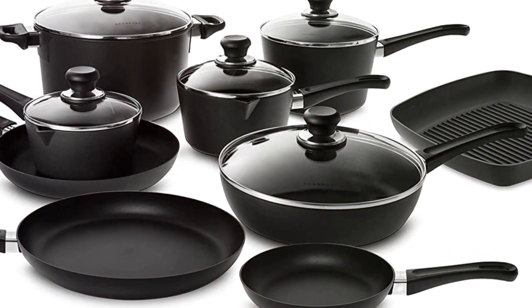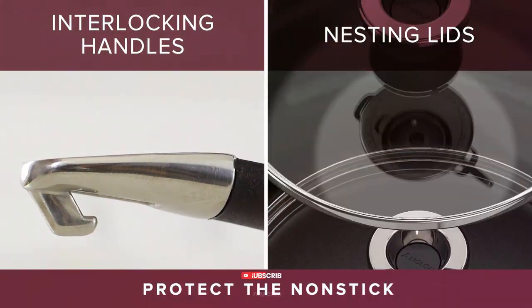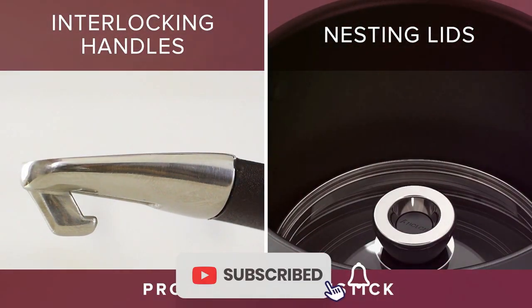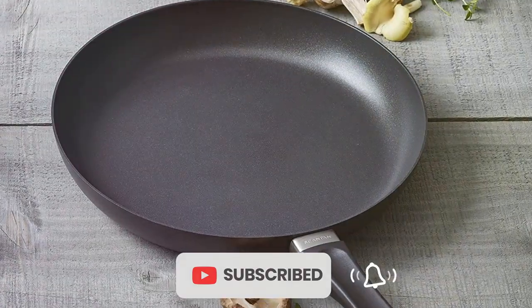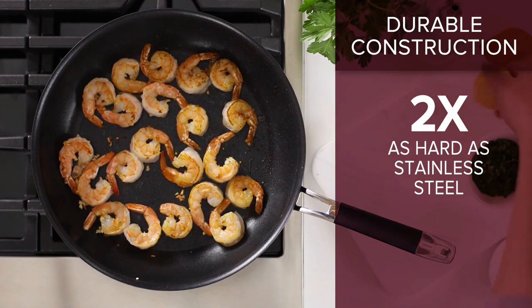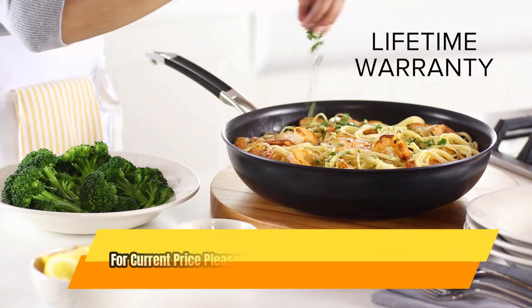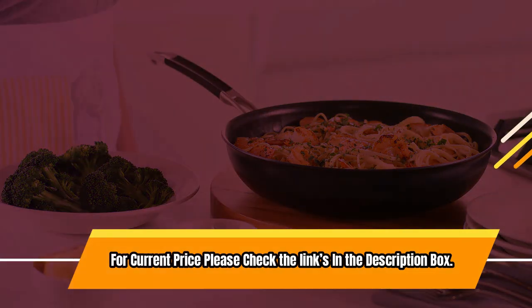You can brown, sear, deglaze, and reduce sauces with little or no oil and minimal cleanup. The set is oven-safe up to 500 degrees Fahrenheit and compatible with various cooktops but non-induction. Made in Denmark, it comes with a lifetime warranty and is dishwasher-safe. For current price, please check the links in the description box.